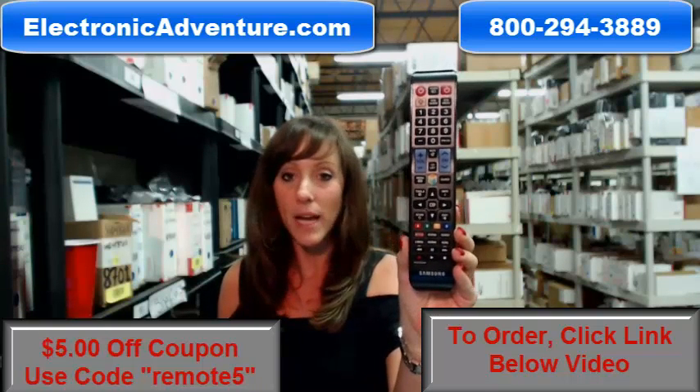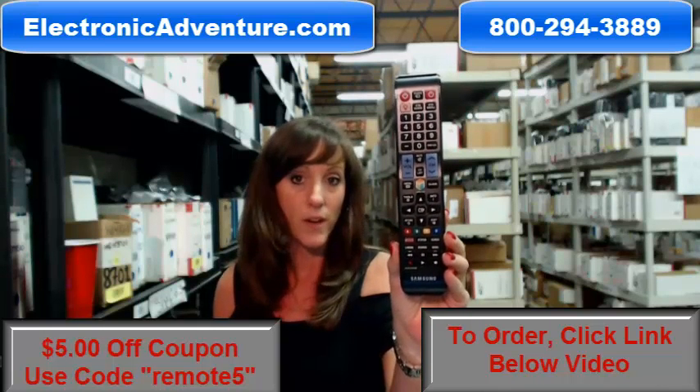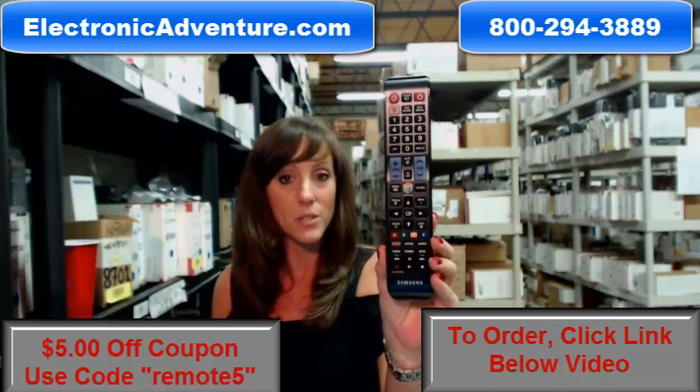So go ahead and buy your new remote today and save $5 off your order just by entering the coupon code REMOTE5 at the checkout. Click the link below to complete your transaction online. If you're more comfortable shopping over the phone, somebody will be there to assist you.